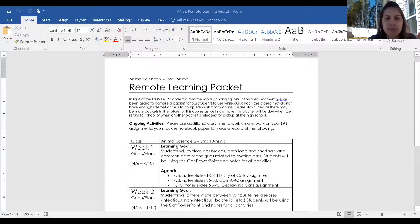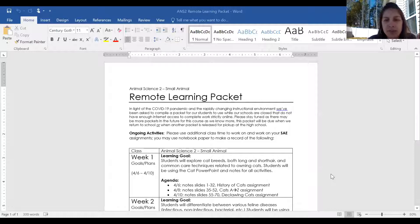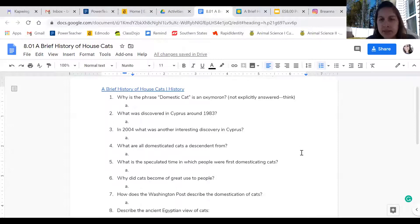We're gonna move forward into our cat unit. I'm gonna be sharing my screen — this is gonna be the plan for this week. We're going three classes this week: today you're gonna be going over cat breeds, we're gonna start off with short hair cat breeds, next class we're gonna do long hair cat breeds, and then we're gonna do some stuff on caring for cats. Today we're gonna be doing notes slides one through 32, and you're gonna have an assignment called the History of Cats, which is gonna be posted to Edmodo.